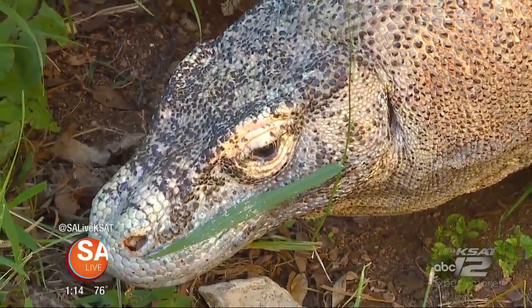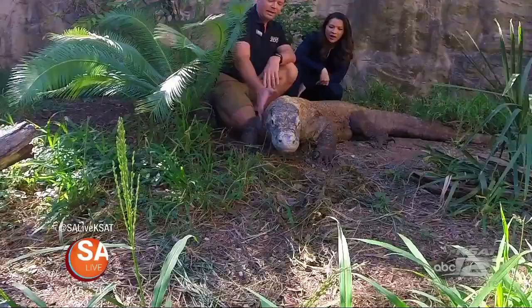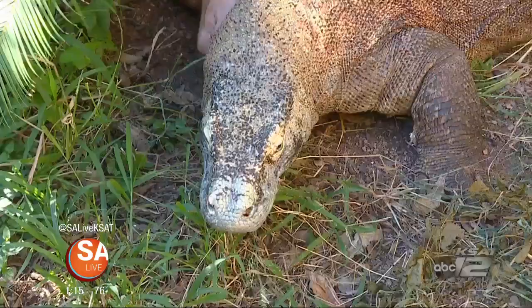So what does he eat? He eats anything made out of meat — he's not picky. What would they typically hunt? In the wild it'd be deer, pigs, some types of birds, sometimes other dragons. They'll eat fish, and sometimes even water buffalo.